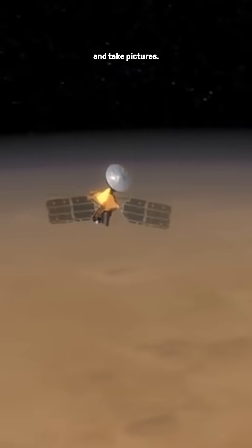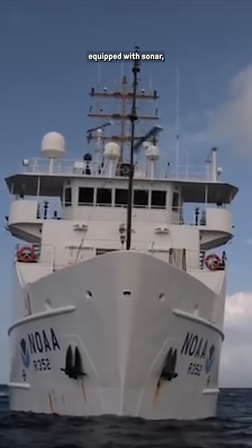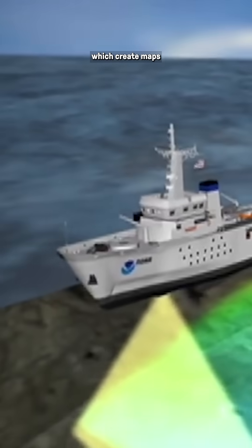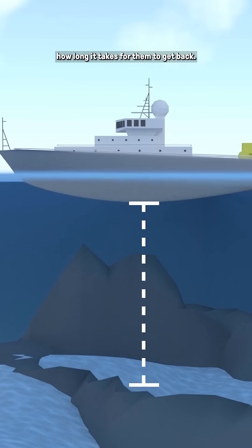We can just throw satellites up there and take pictures. To map the ocean floor to a resolution of at least 100 meters, we need ships equipped with sonar, which create maps by beaming out sound waves at the ocean floor and measuring how long it takes for them to get back.